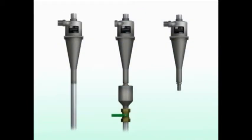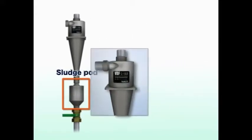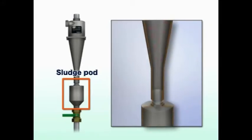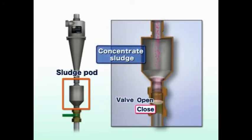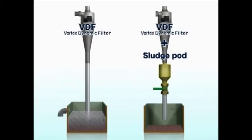The VDF is supplied with a sludge pot and a VDF adapter as an option. The sludge removed by the VDF sinks in the pot and is concentrated. Closing the outlet valve results in collection of the sludge in the pot. Opening the outlet valve, the concentrated sludge, together with the contaminated fluid, is discharged. The contaminated fluid discharged is reduced and the sludge is concentrated and collected.